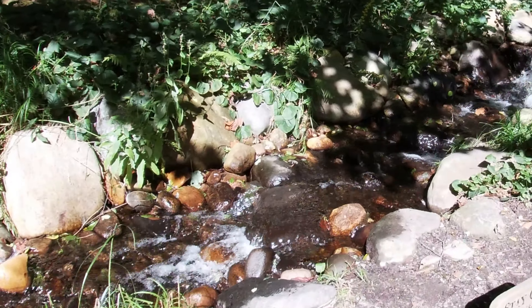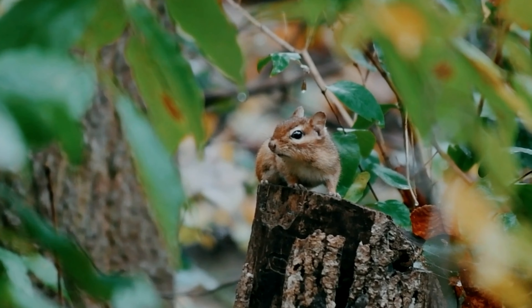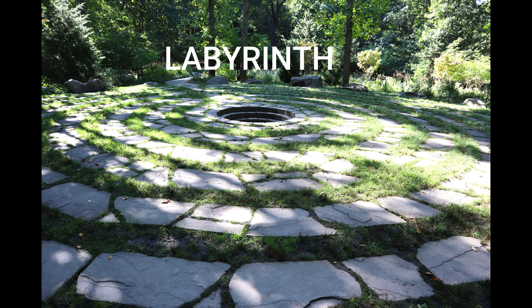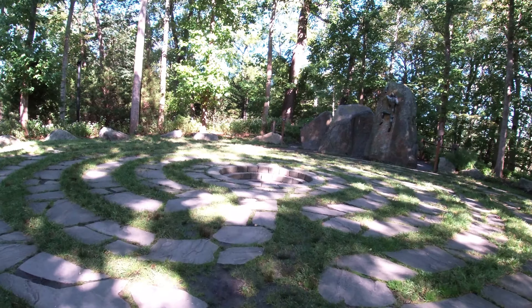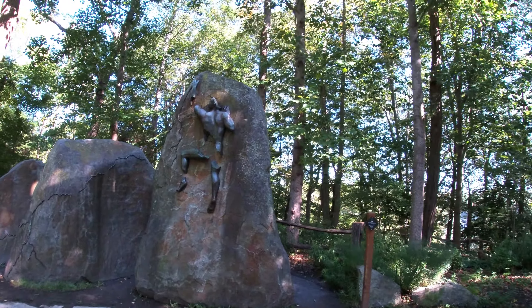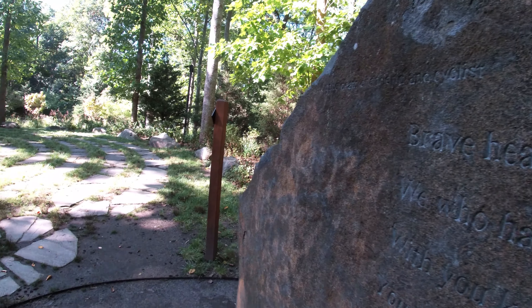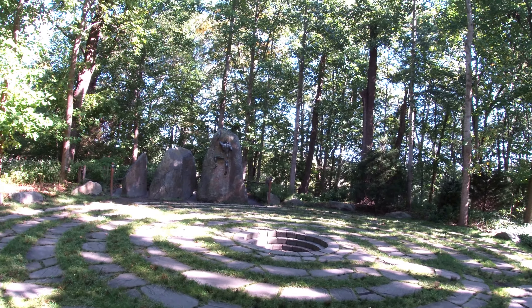This is the Avalon Labyrinth. It was designed after the labyrinth at Chartres Cathedral in France. The Prometheus sculpture is on the eastern edge of the labyrinth. The sculpture represents the Greek Titan god Prometheus, who stole fire from the gods and gave it to humans. This section of the preserve has a Stonehenge medieval look to it.